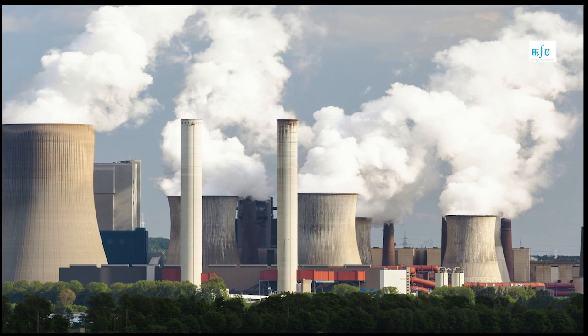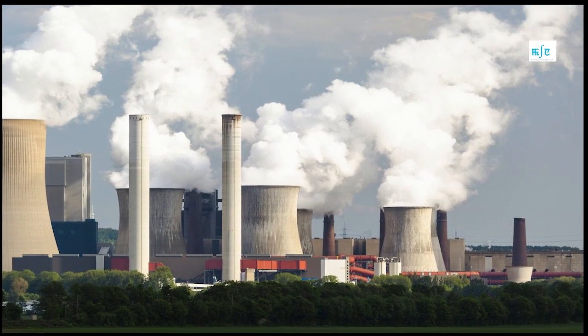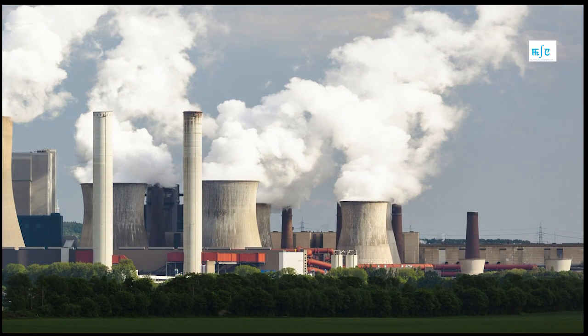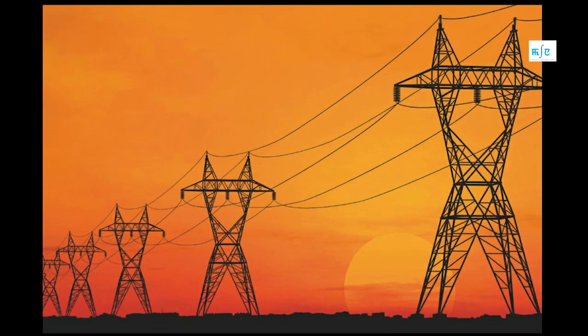In order to reach electricity to our homes, we need a connection between the generating station and our homes. This is where the role of transmission comes into play.